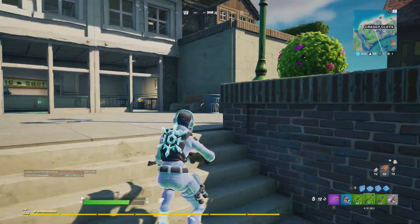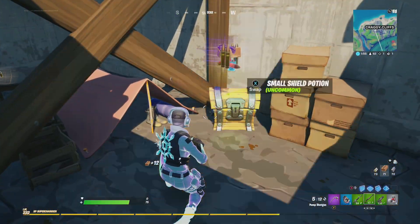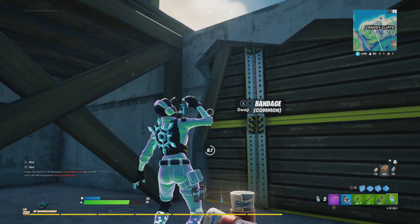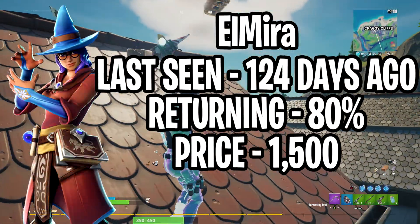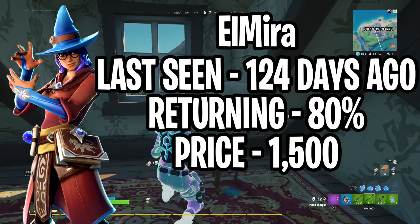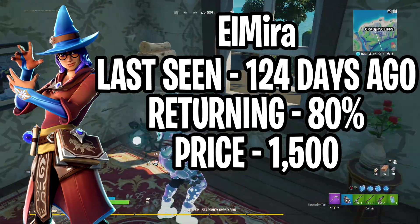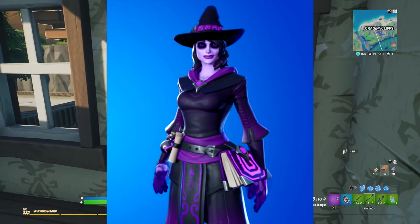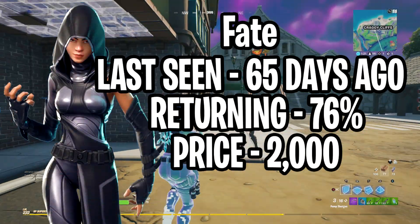Jumping into today's item shop prediction — as always, we're going to predict 5 skins, 4 emotes, 1 wrap, 1 glider, 1 music pack, and 1 pickaxe. Starting off with the featured section skins, the first one is Elmira. She recently got an additional style in version 14.60 but was last seen in the item shop 124 days ago, so I give her an 80% chance of returning. The skin costs 1500 V-Bucks, and because of the new additional style including the male version, I believe both will show up tonight.